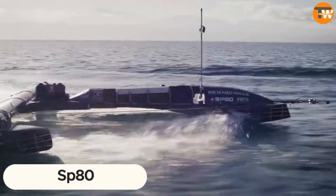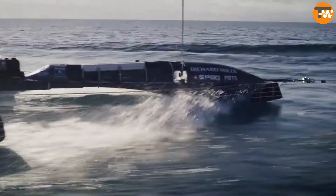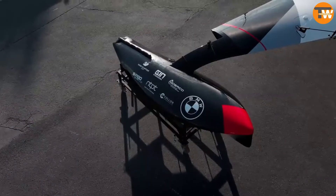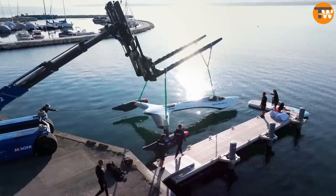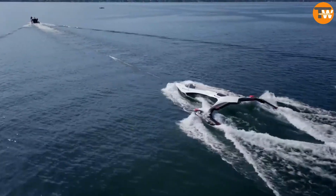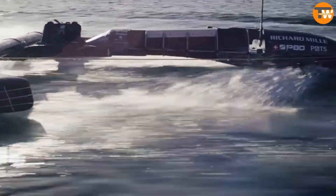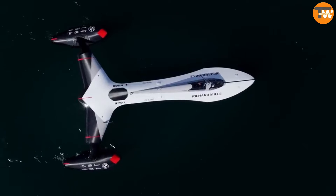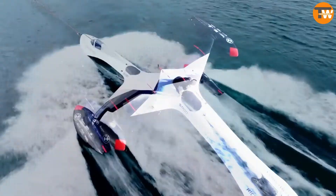The SP-80 is turning heads with its out-of-this-world looks and high-flying goals. This isn't just any boat — it's a vessel that looks like it sailed straight out of a sci-fi movie, and it's on a mission to smash the world's sailing speed record. By 2024, the SP-80 could be slicing through the water at an astonishing 150 km/h. This 7-meter marvel is a testament to cutting-edge innovation, crafted from carbon fiber so advanced it needed a special loom and a high-tech autoclave bake at 120 degrees Celsius. It's a dream buoyed by more than $1.6 million.